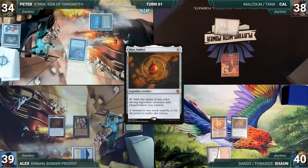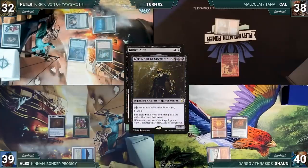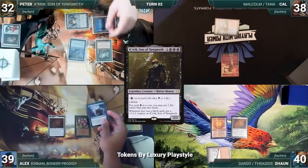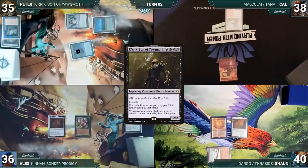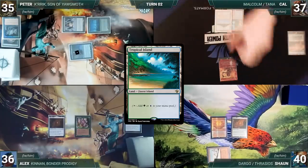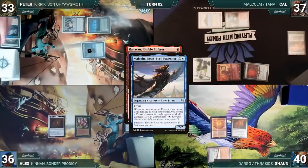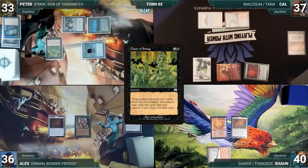Peter draws, plays a Crystal Vein, pays two life to cast Buried Alive. Krik triggers, and in response Alex casts Daze for its alternate cost, bouncing his Tropical Island to counter Buried Alive. Krik gets a +1/+1 counter. Peter moves to combat and attacks Alex with Krik; Alex takes the hit and Peter gains three life. Cal draws, plays a Windswept Heath, fetches a Tropical Island, casts Soul Ring, and casts his commander Malcolm, Keen-Eyed Navigator.